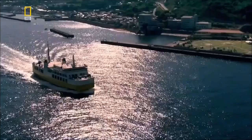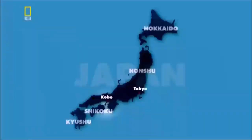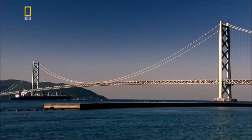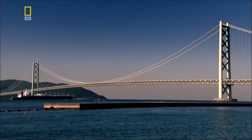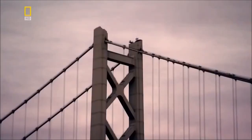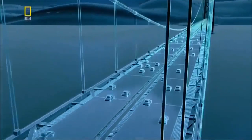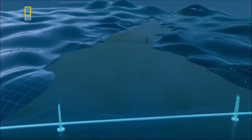The Akashi Straits in Japan is one of the world's busiest waterways. To create a bridge long enough and strong enough to span this gap, the Japanese pushed technology to its limits. To understand how the Akashi Bridge got to be this long, we need to wind back in time and scale to look at how bridge design evolved.